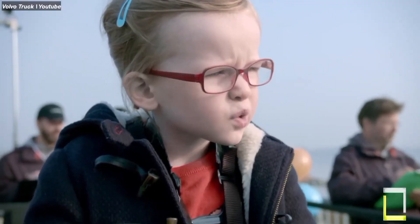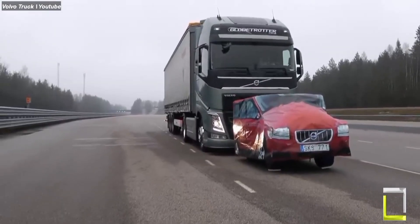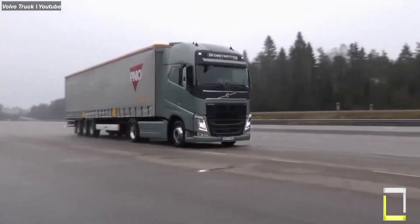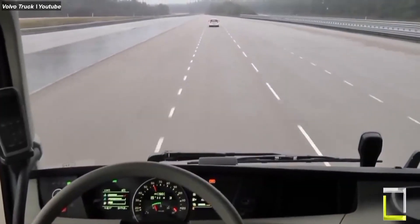Volvo Trucks' emergency brake is a guardian angel on wheels. It uses radar and camera sensors to scan the road ahead, and if it detects a potential collision, it warns the driver with flashing lights and a loud buzzer.